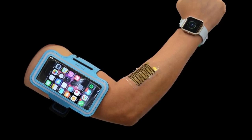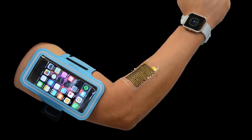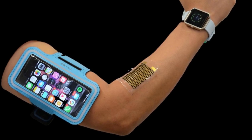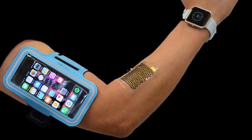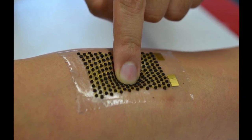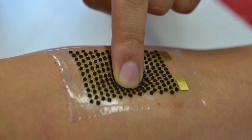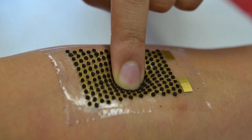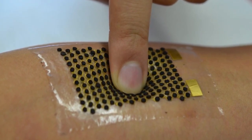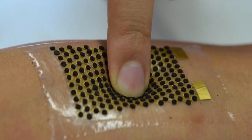A team of engineers has developed stretchable fuel cells that extract energy from sweat and are capable of powering electronics such as LEDs and Bluetooth radios. The biofuel cells generate 10 times more power per surface area than any existing wearable biofuel cells. The devices could be used to power a range of wearable devices. The epidermal biofuel cells are a major breakthrough in a field which has been struggling with making devices that are stretchable enough and powerful enough.